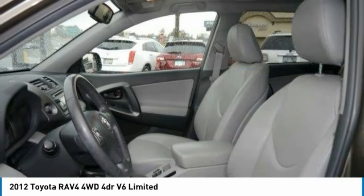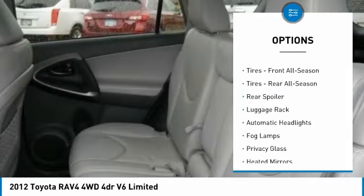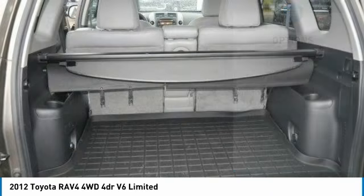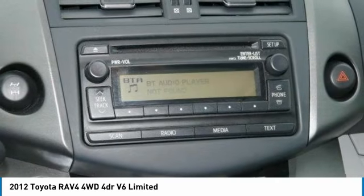Here are some of this vehicle's great options: traction control, keyless entry, anti-lock braking system, steering wheel audio controls, stability control, leather-wrapped steering wheel, Bluetooth, power steering, adjustable steering wheel, and driver airbag.